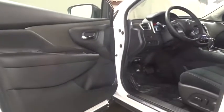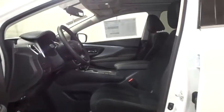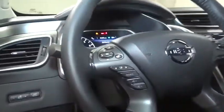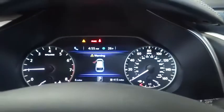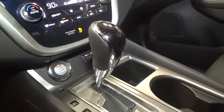Take this vehicle for a spin and see why so many shoppers are now proud owners. I'll show you a little bit more.